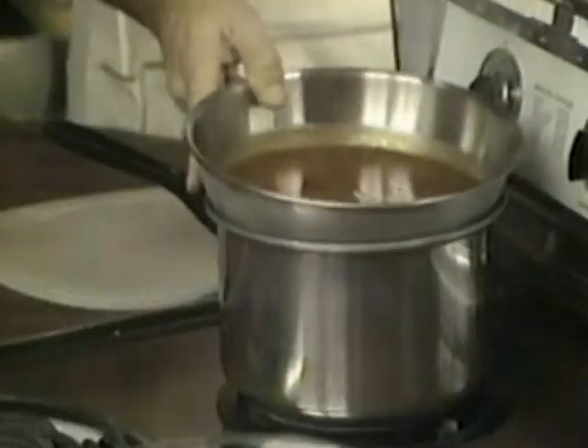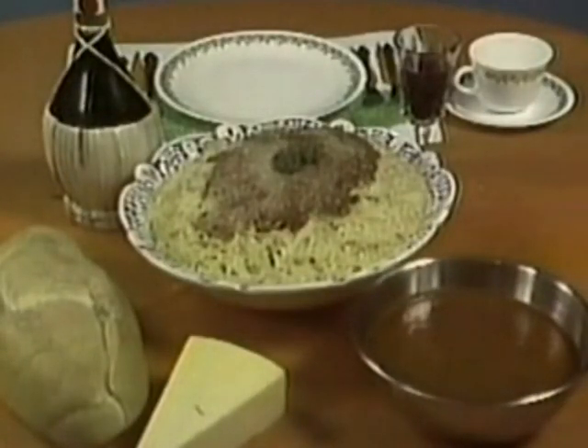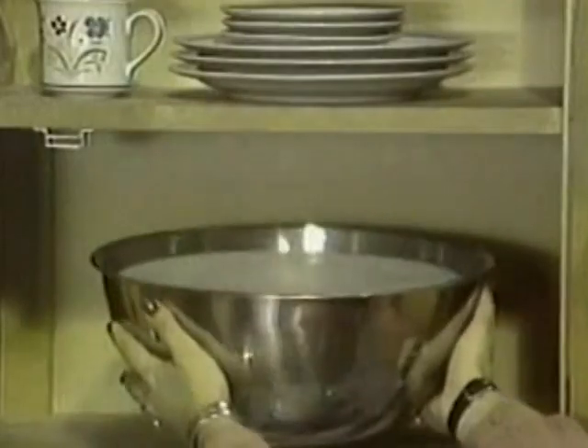Covers. They let you store, heat, and serve all in the same bowl. And they stack neatly away, covers and all.